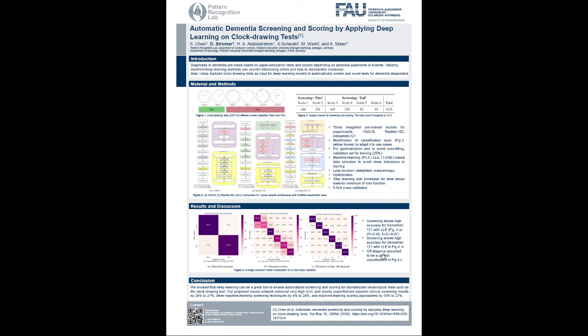We achieved a screening accuracy of around 96% and a scoring accuracy of around 98%. If you want to know more about this, come to my poster session.